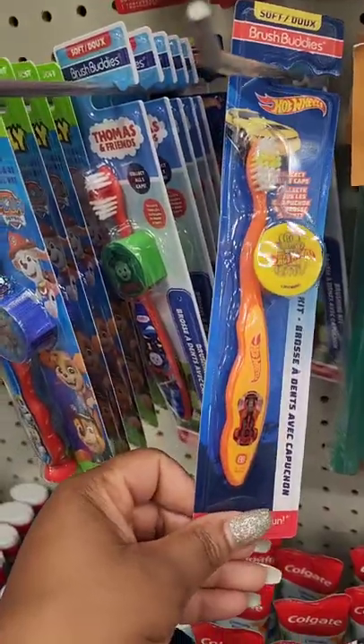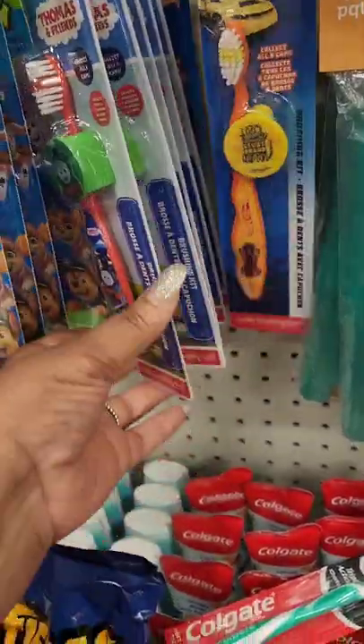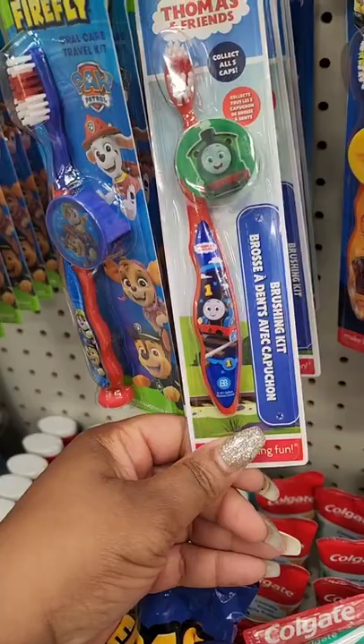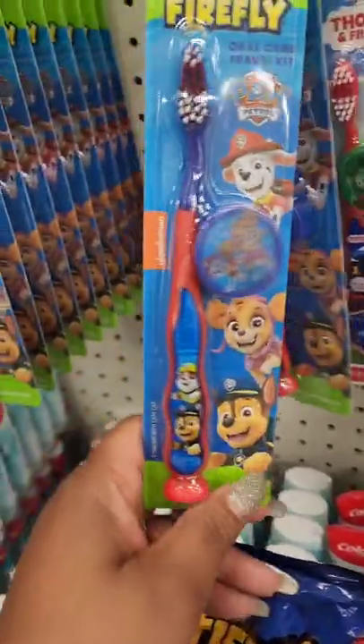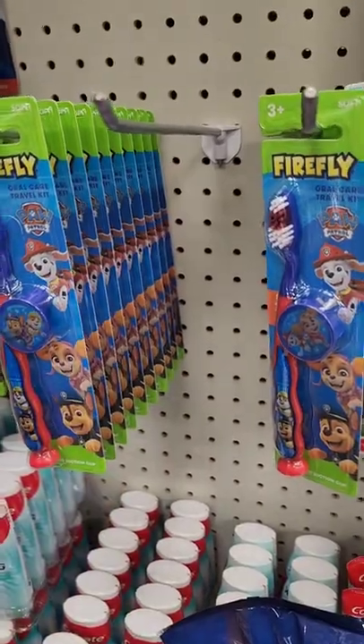They brought back the Brush Buddy toothbrushes — they have the Hot Wheels one, Thomas and Friends, and Paw Patrol. Maybe they had another one here that's empty.